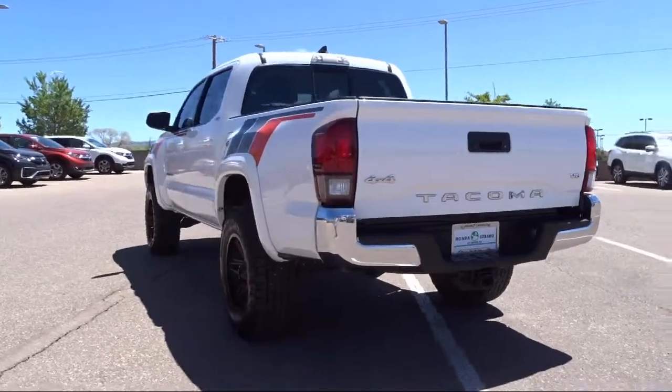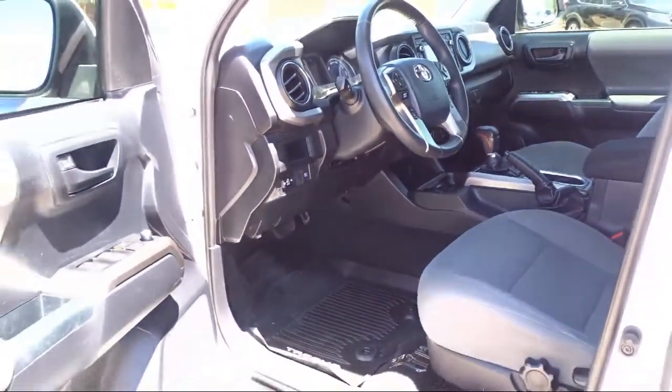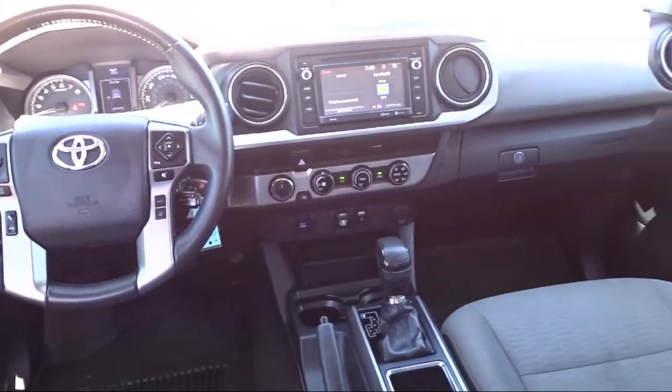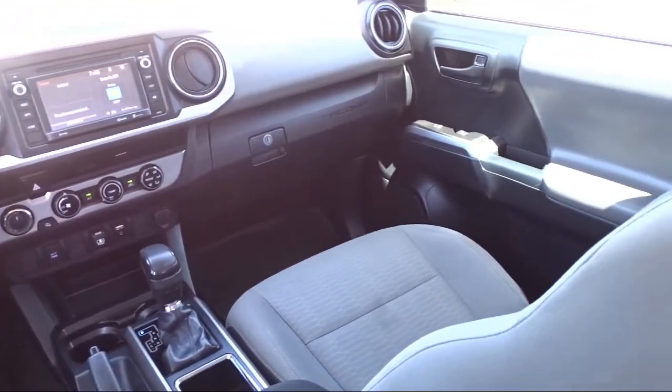At Honda of Santa Fe, every pre-owned vehicle at our dealership is thoroughly inspected and tested to ensure great performance and full satisfaction. We have gained a great reputation for offering some of the best quality pre-owned vehicles in the area. We have a friendly and knowledgeable team here to serve you and we believe that the car-buying experience should be as stress-free as possible.